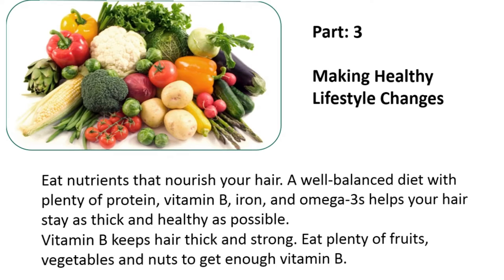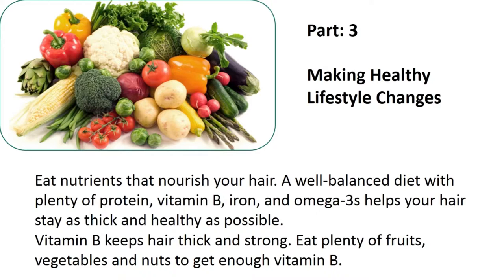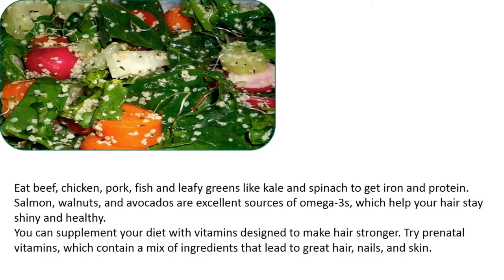Eat nutrients that nourish your hair. A well-balanced diet with plenty of protein, vitamin B, iron, and omega-3s helps your hair stay as thick and healthy as possible. Vitamin B keeps hair thick and strong — eat plenty of fruits, vegetables, and nuts to get enough. Eat beef, chicken, pork, fish, and leafy greens like kale and spinach to get iron and protein. Salmon, walnuts, and avocados are excellent sources of omega-3s, which help your hair stay shiny and healthy. You can also supplement your diet with vitamins designed to make hair stronger — try prenatal vitamins, which contain a mix of ingredients that lead to great hair, nails, and skin.